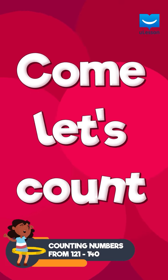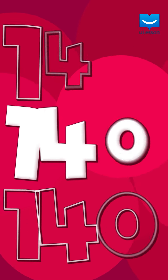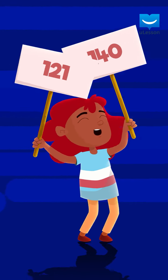Come, let's count from 121 and everything up to 140. Are you ready? Are you ready?